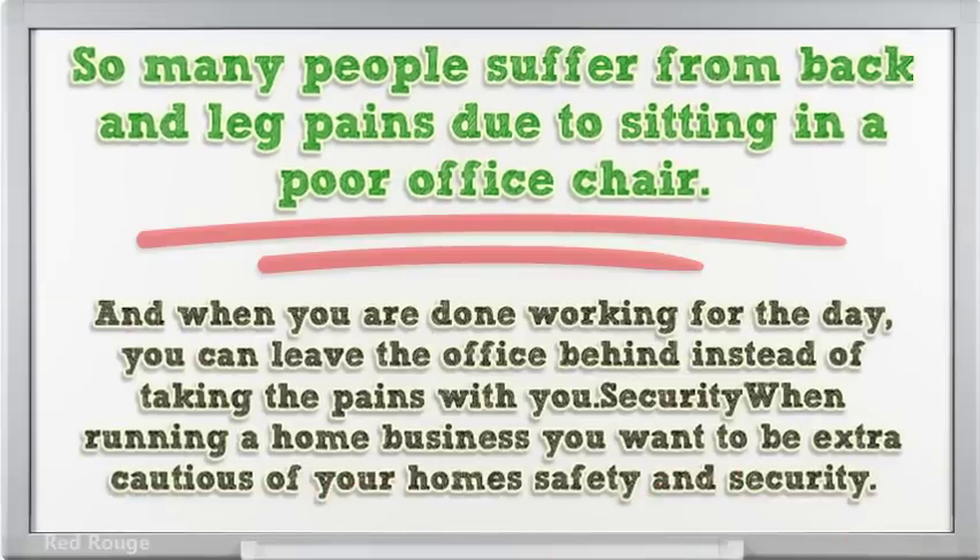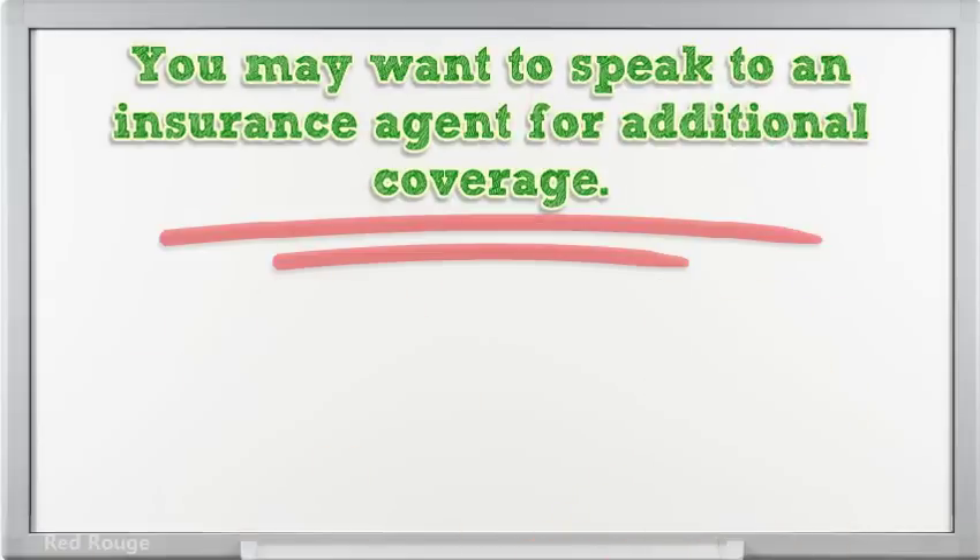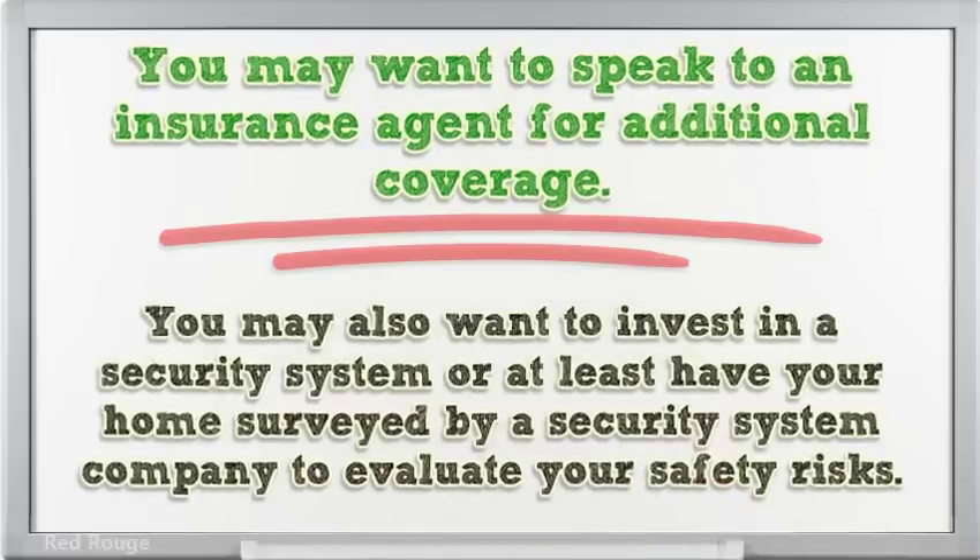And when you are done working for the day, you can leave the office behind instead of taking the pains with you. Security — when running a home business, you want to be extra cautious of your home's safety and security. You may want to speak to an insurance agent for additional coverage, and you may also want to invest in a security system or at least have your home surveyed by a security system company to evaluate your safety risks.